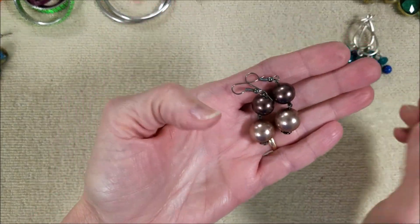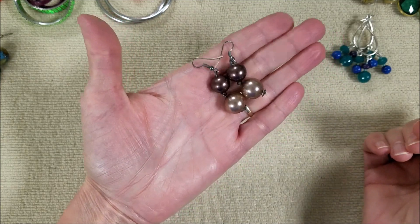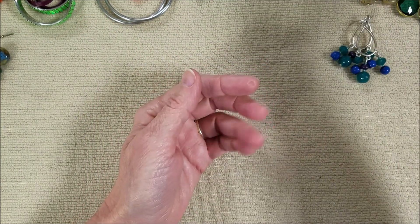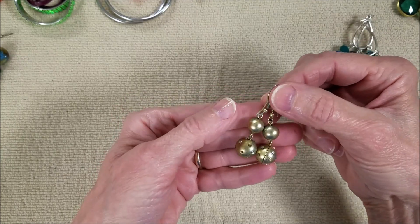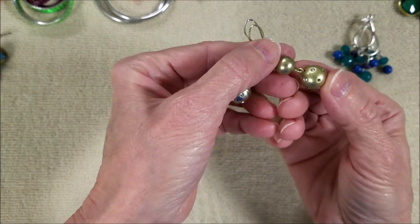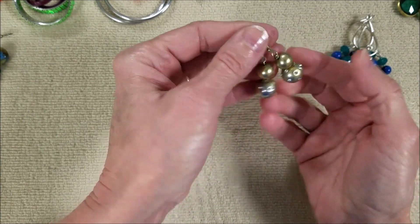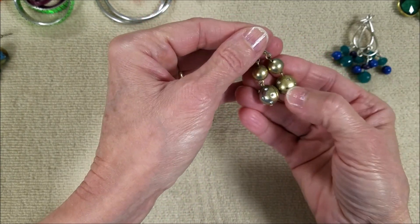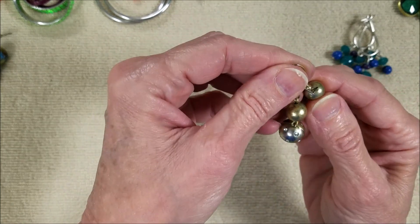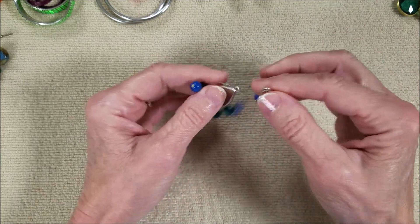And these - the faux pearls. And these - these are nice. Oh, they're missing rhinestones - yeah, some of the rhinestones are missing. They're heavy, so these must be metal. They might be metal too, but not sure. And then we have these - nice colors.